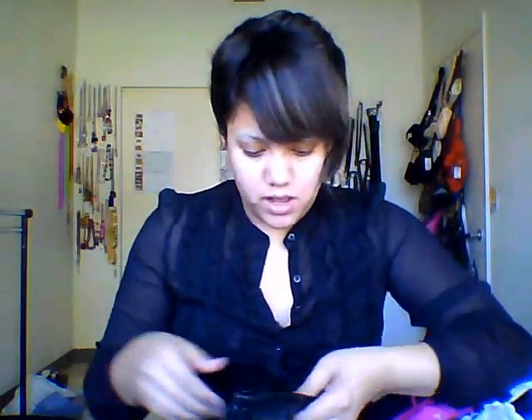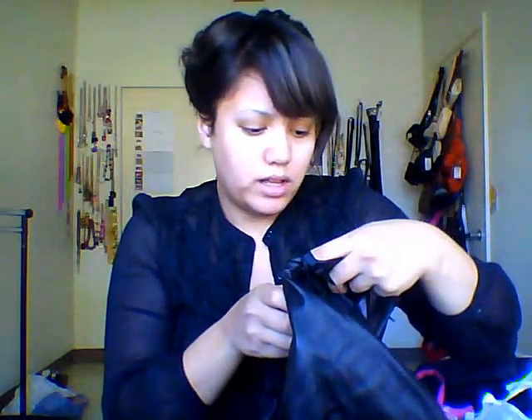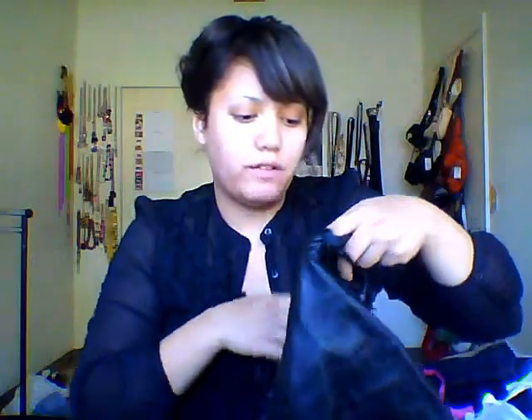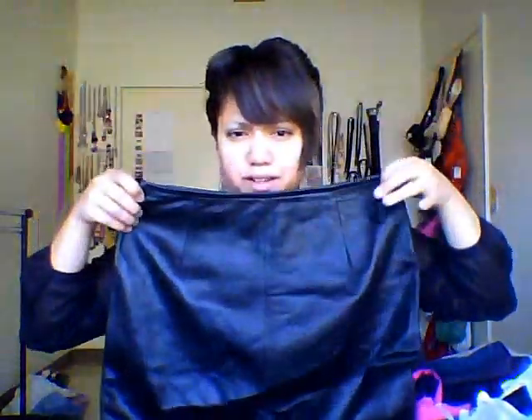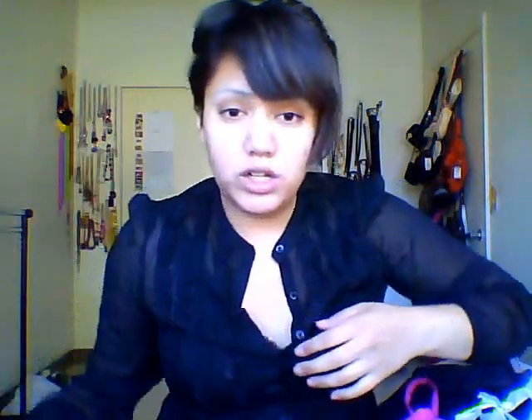The next skirt I picked up is by Valerie Stevens. The outer shell is 100% leather, and it comes down to your knees — it's not a mini skirt. I actually like leather skirts and I don't have one yet. I figured it's one of those pieces you should have in your closet — at least one leather item. I also kind of want a leather jacket, but for now I got this leather skirt and it's a really good deal.